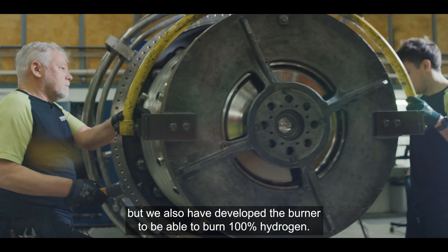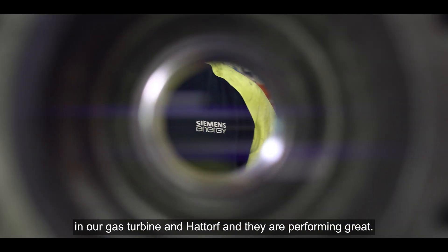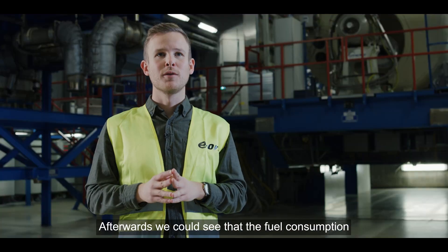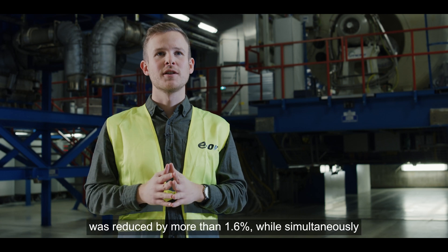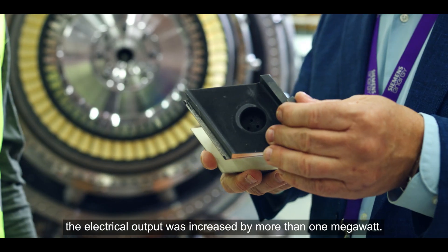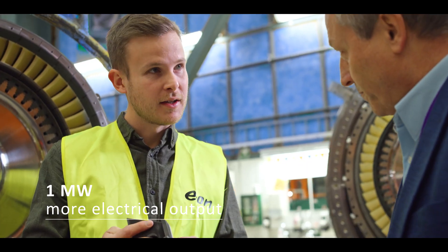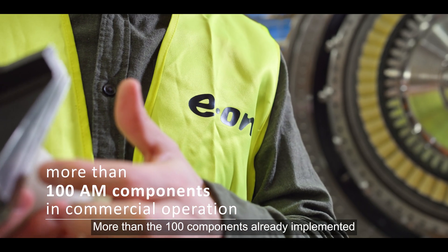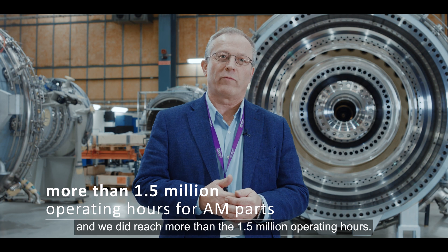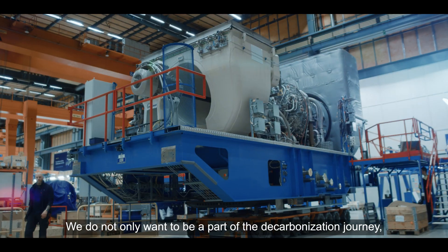The AM vanes have now been in operation for more than two years in our gas turbine in Hattdorf, and they are performing great. We could see that fuel consumption was reduced by more than 1.6%, while simultaneously the electrical output was increased by more than one megawatt. More than 100 components are already implemented for commercial operation, and we have reached more than 1.5 million operating hours.